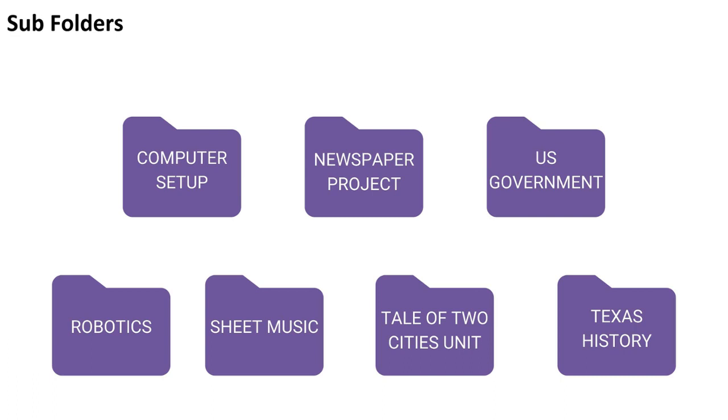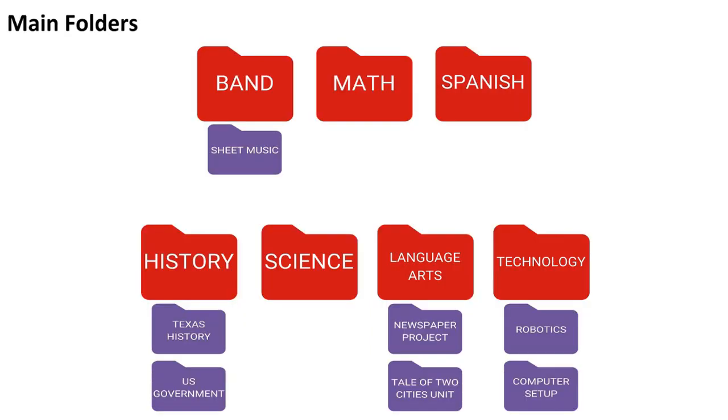Now let's think about which main folders those subfolders would go into. For example, Texas history and US government — what main folder would that go in? If you said history, you're right. Sheet music would go in the band folder. Newspaper project and Tale of Two Cities would go in language arts. And in our technology folder, we would put robotics and computer setup. Notice there are no subfolders for science, and that's okay — sometimes you won't have subfolders under every main folder.